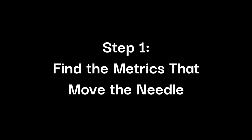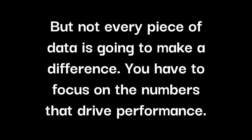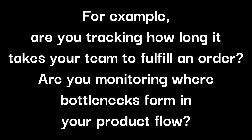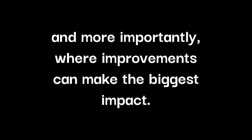Step 1: Find the metrics that move the needle. Figure out what really matters. When you look at all the data at your disposal, it's easy to get bogged down, but not every piece of data is going to make a difference. You have to focus on the numbers that drive performance. Ask yourself: what data shows me where my operation is thriving or struggling? Where is the friction slowing me down? For example, are you tracking how long it takes your team to fulfill an order? Are you monitoring where bottlenecks form in your product flow? Pinpointing these key metrics will give you a clear picture of where your time and resources are being lost, and more importantly, where improvements can make the biggest impact.